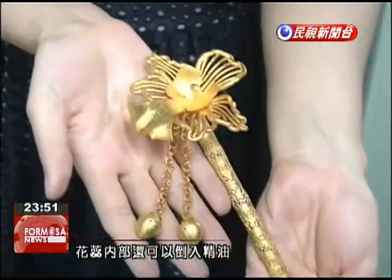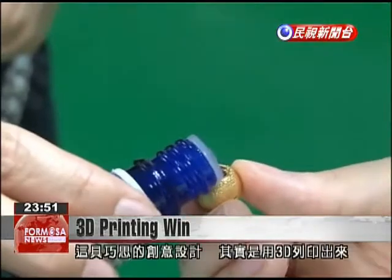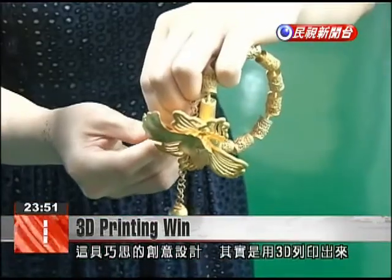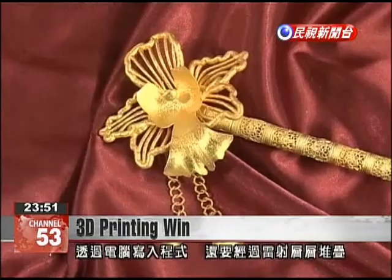Adding essential oils to this jewelry causes it to give off a fragrance when worn on the wrist or in the hair. The design was created using a 3D printer with titanium and gold powder. A computer program directed lasers to stack the metals into layers.